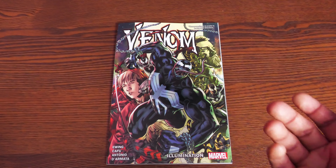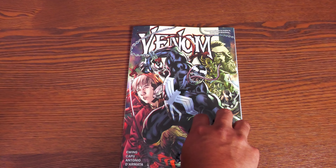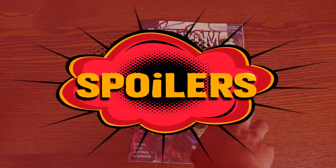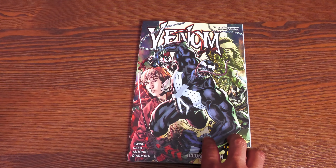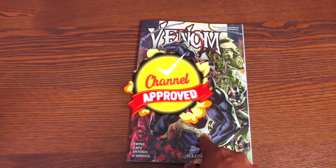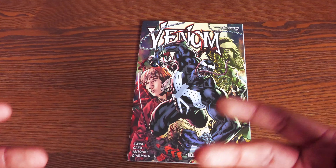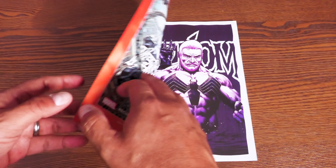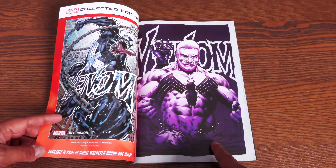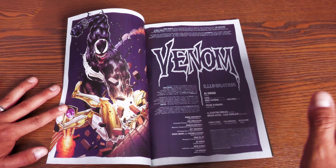Venom by Al Ewing Volume 4: Illumination. If you haven't read Donny Cates' run on Venom and the first three volumes of Rambi and Al Ewing's run, move on — because I have to talk about what happened previously to explain why I chose this as my pick of the week. This blew my mind. My buddy Peter M. was on my show and said 'just keep reading' about Venom — and this is what happens. It goes in a completely different direction than I expected.